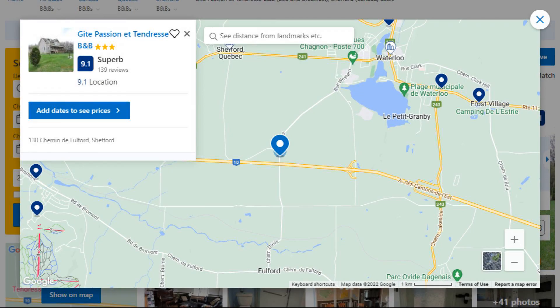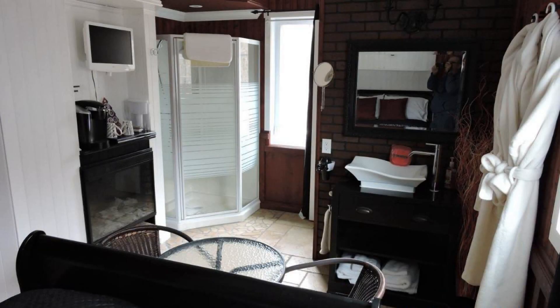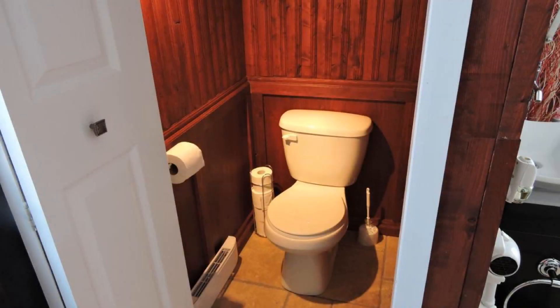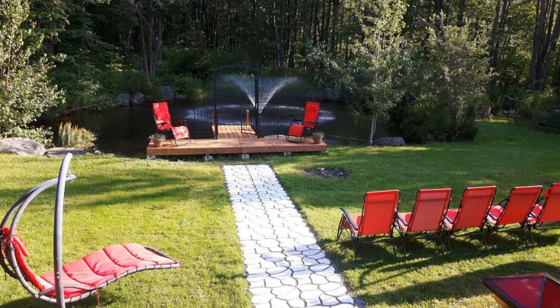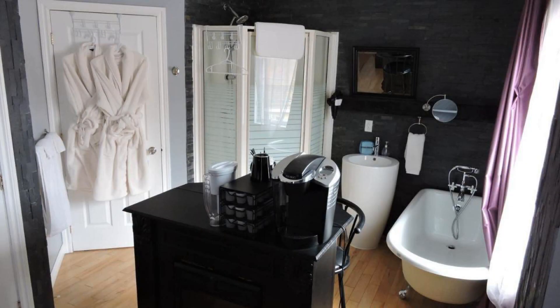Number 5. This is a 3-star property. The location of the property is good and the guests love walking around the neighborhood. Check-in time is 3 pm and check-out time is 11 am. Guests are required to show a photo ID and credit card at check-in. Pets are not allowed. There are 10 types of rooms available on Booking.com. You can book online and enjoy it.